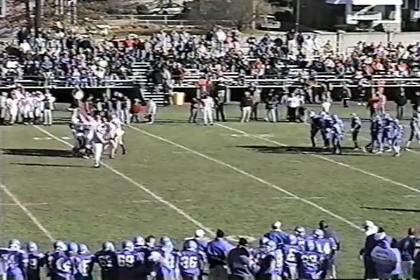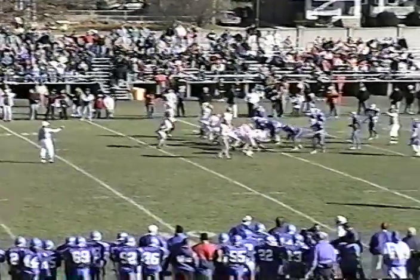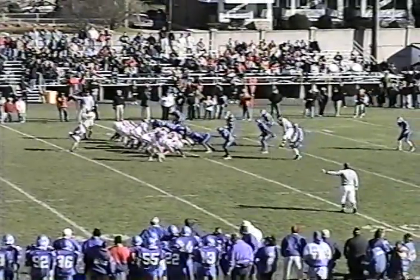Colonials with the wind in this second quarter. Haven't needed it, have not gone to the air, but they do have a strong wind at their backs.